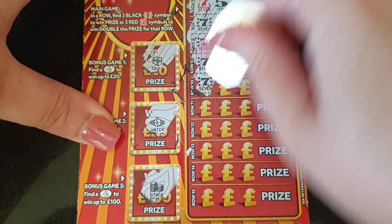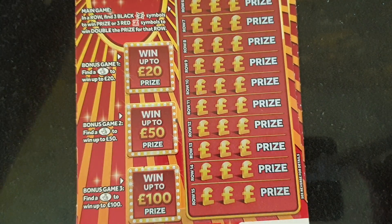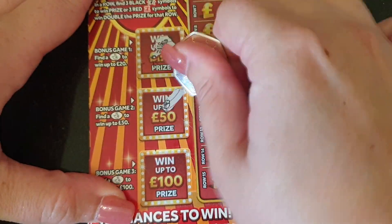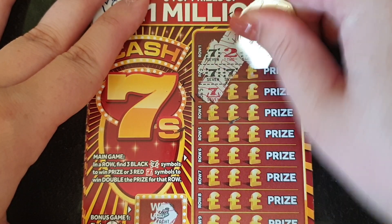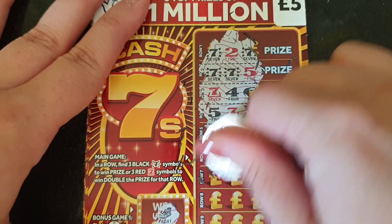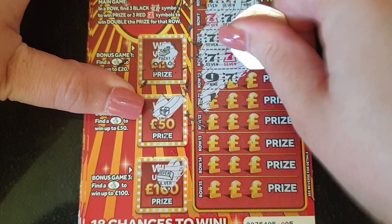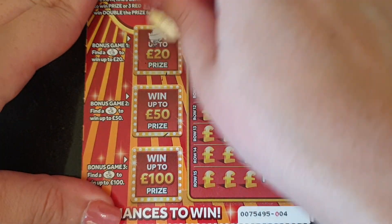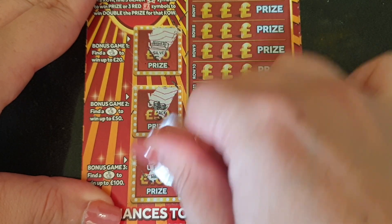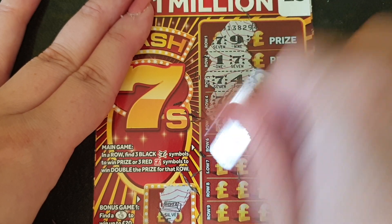Has anyone ever had a full card on these? Nothing on that one. I won't bother scratching if we're not winning. Let's carry on. Nothing on that one. Who's got excited on these ones thinking you win like a hundred quid and you've won a fiver? It's so disappointing. It says up to, not a definite. Which is very cruel.